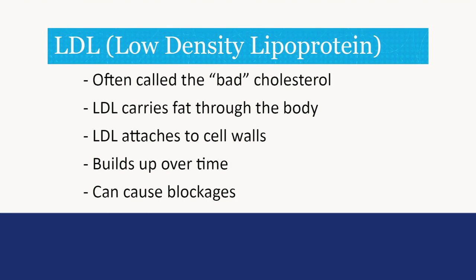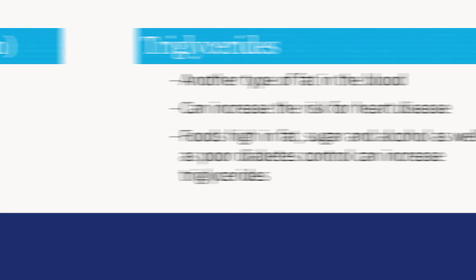Next we'll talk about LDL cholesterol. LDL, often called the bad cholesterol, carries fat throughout the body and leaves it on blood vessel walls. This can build up over time and cause blockages in the arteries. Triglycerides are another type of fat in the blood that can increase the risk of heart disease. Foods high in fat, sugar, and alcohol, as well as poor diabetes control, can increase triglycerides.